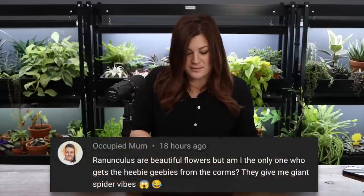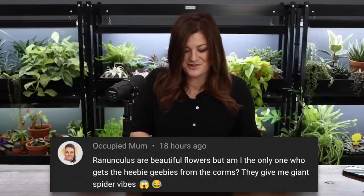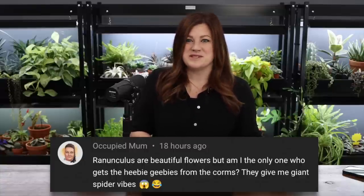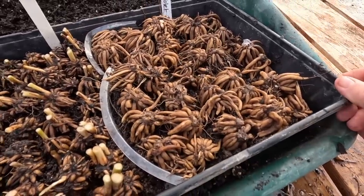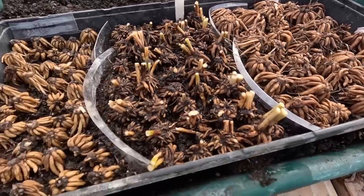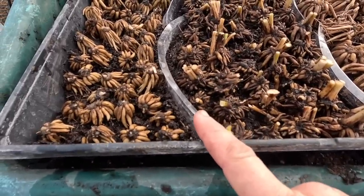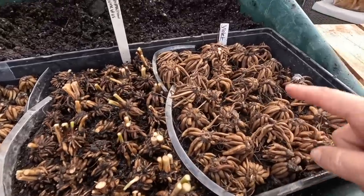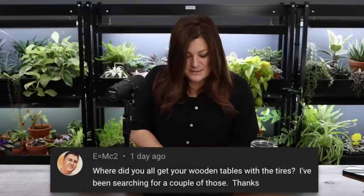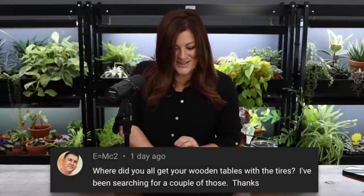Occupied Mom said ranunculus are beautiful but the corms give her the heebie-jeebies — giant spider or octopus vibes. Just think of them as miniature dahlia tuber clumps! Dahlia clumps don't look any better — they look like giant gnarled versions. It's amazing that something so beautiful can come from something that looks so creepy and dead.